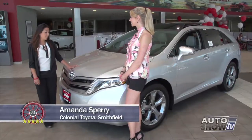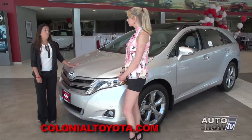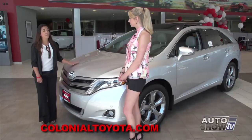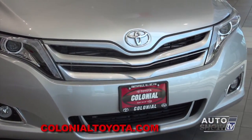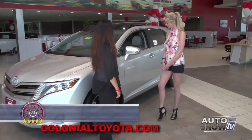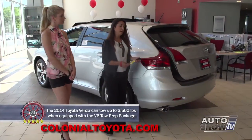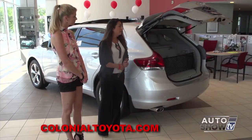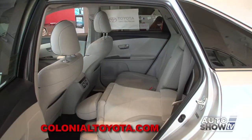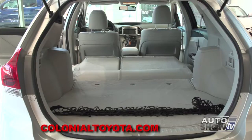Amanda Sperry is here with us again. Here we have a 2014 Venza all-wheel drive limited V6, which gives you 268 horsepower — the 4-cylinder has 181 horsepower. It can also come in front-wheel drive. This one has LED headlamps, fog lamps, and 20-inch alloy wheels. Turning signals on the exterior mirrors are a great safety feature. In the back we have a power liftgate which can be opened with just a touch of a button on the key fob — very convenient when you have many things in your hands.